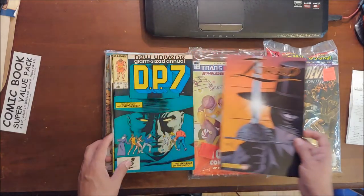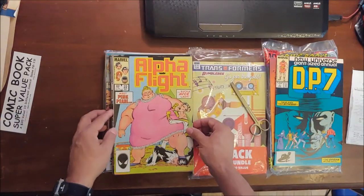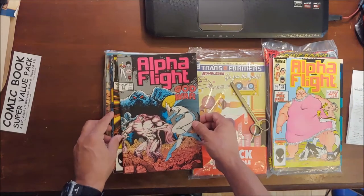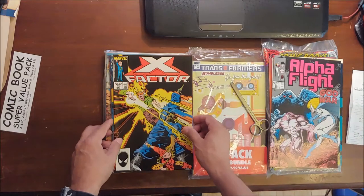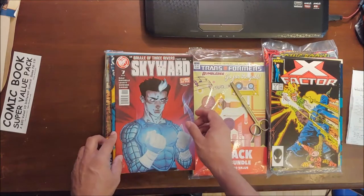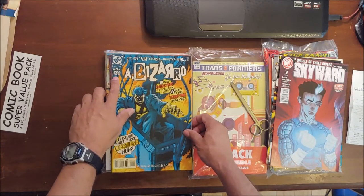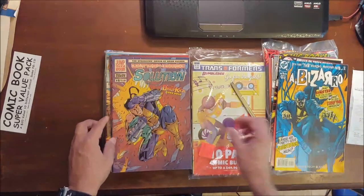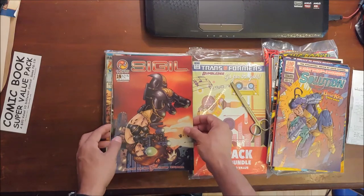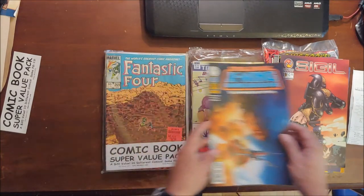Let's see what we got: Zorro number one by Dynamite; a Marvel from 1987 — DP7; an Alpha Flight — Alpha Flight is hitting it big right now — from the early 80's; another Alpha Flight from the early 90's; an X Factor — I'm a big X Factor fan, I've got most of the X Factor run; Action Labs Skyward; a DC number one of four from July 99, a Bizarro; a Malibu Ultraverse called The Solution; a CrossGen Comic called Sigil; and the Star Wars X-Wing Rogue Squadron on the back. That's what we got in that first ten — some good possibilities.